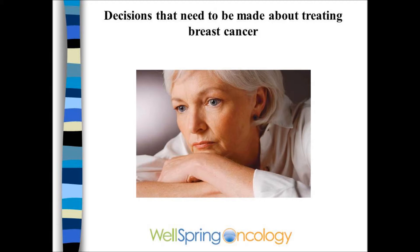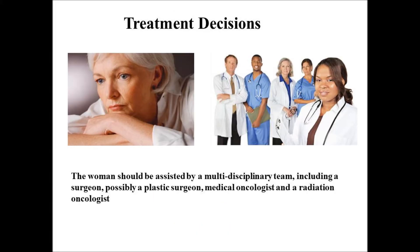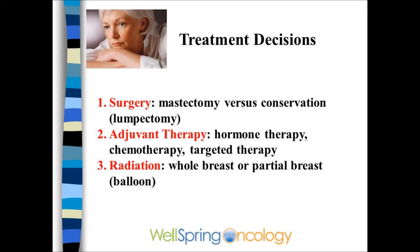The best decisions will be made when the patient is consulting with a team of doctors: a surgeon, often a plastic surgeon, a radiation oncologist, and a medical oncologist to help guide the woman on these decisions. The woman needs to decide on three things: the type of surgery, whether to have a lumpectomy or a mastectomy, whether adjuvant chemotherapy or hormonal therapy is necessary or beneficial, and finally radiation and what to expect from radiation if that's recommended.